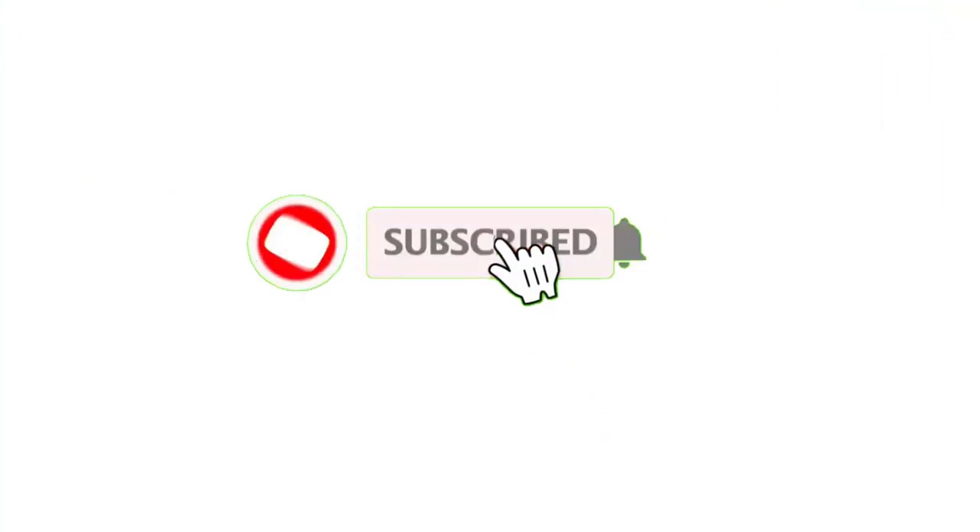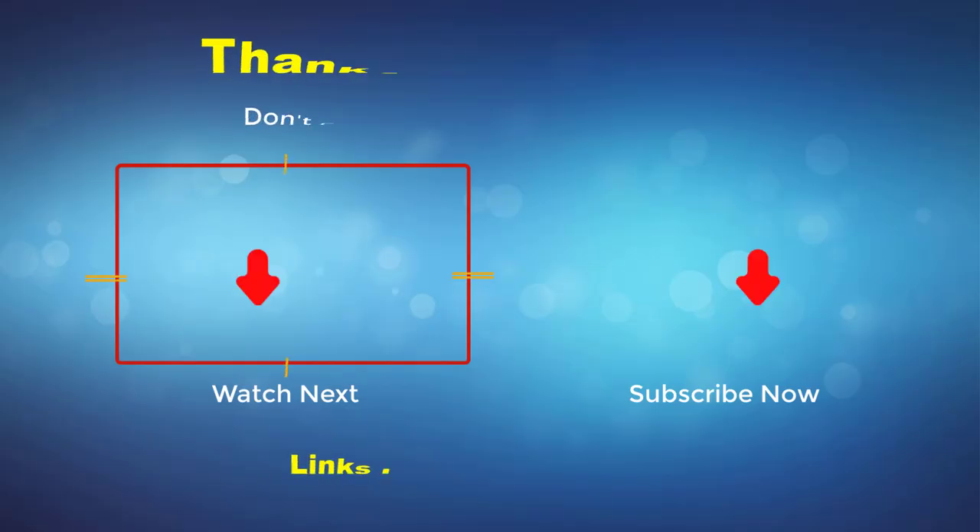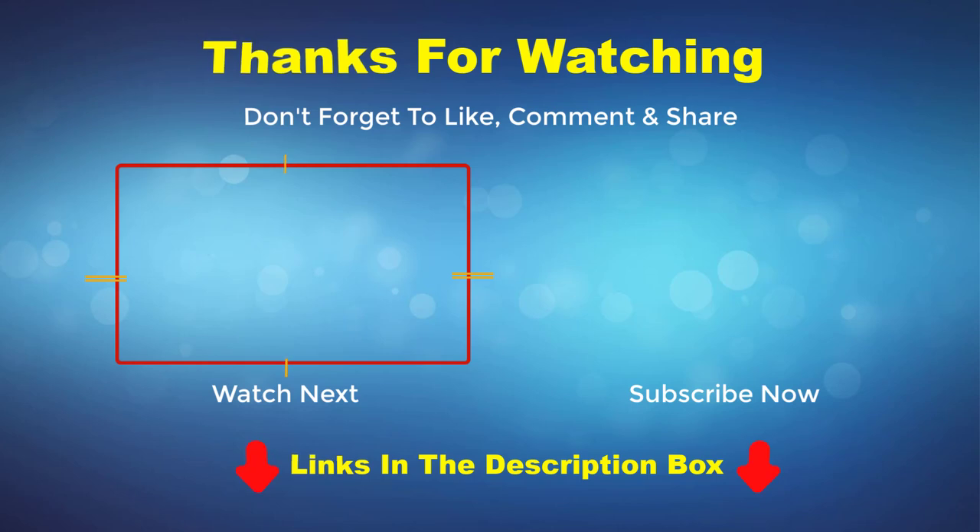Thank you for watching this video. If you enjoyed it, please subscribe to my channel. If you need more information or want to know the product price, check out my description box. For any kind of problem, please comment below.